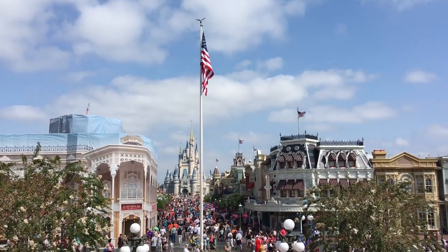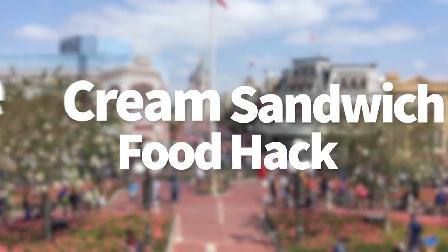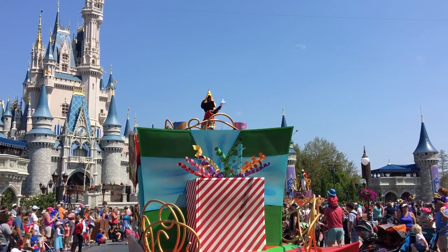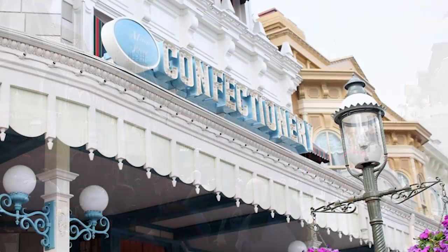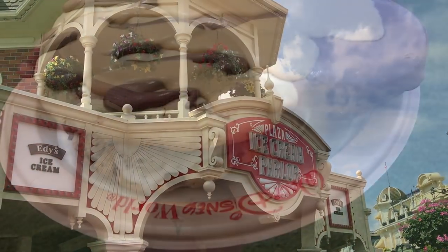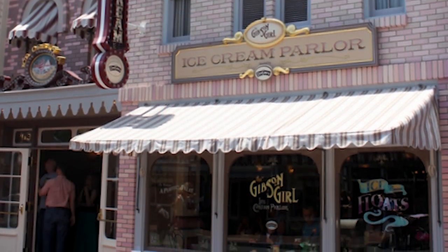Hey this is Adam for DFB and today we are showing you the most amazing Disney food hack ever. This is one of our top DFB food hacks especially during the summer and it's a great way to use up any remaining Disney Dining Plan snack credits. Your destination is Main Street USA in Disney World's Magic Kingdom. You could also probably do this hack at Main Street USA in Disneyland using Candy Palace and Gibson Girl ice cream parlor.